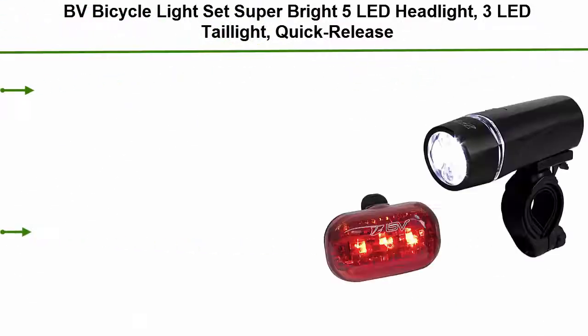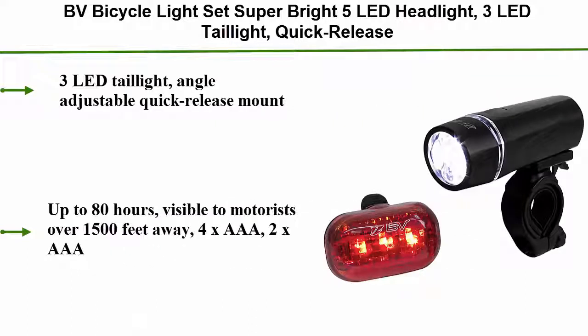Number 3: BV Bicycle Light Set — super bright 5 LED headlight, 3 LED tail light, quick release, angle adjustable quick release mount. Up to 80 hours of use, visible to motorists over 1500 feet away. Powered by 4x triple-A batteries for the headlight and 2x triple-A for the tail light.